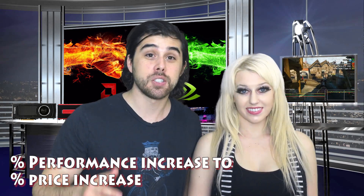We're going to show you the performance increase among our lineup of video cards starting with a 750ti going all the way up to a Titan X, comparing the percentage performance increase to the percentage price increase, so you can get a really good idea of what the sweet spot in the graphics card market is and decide what GPU is best for you.